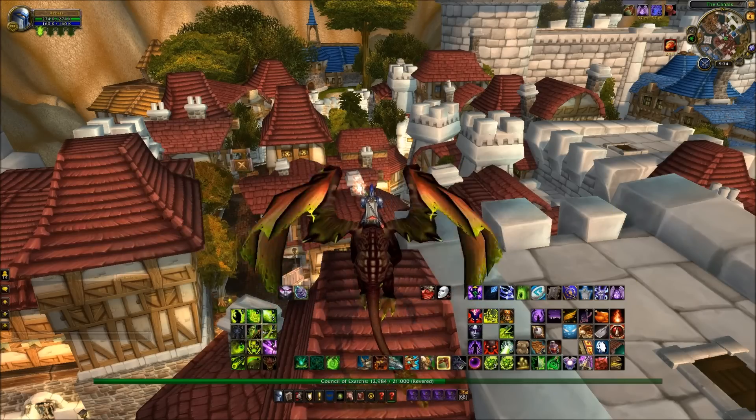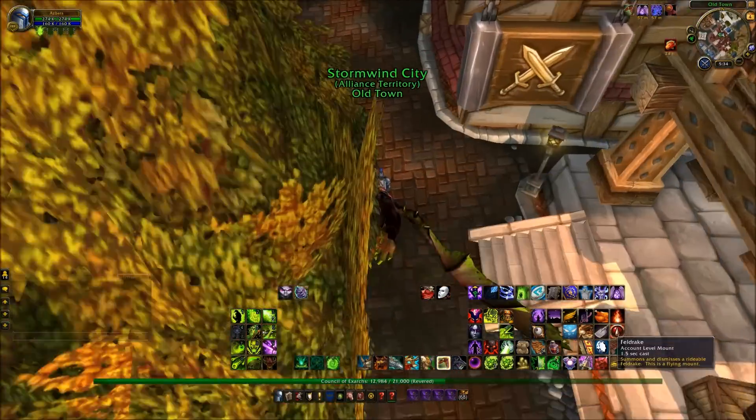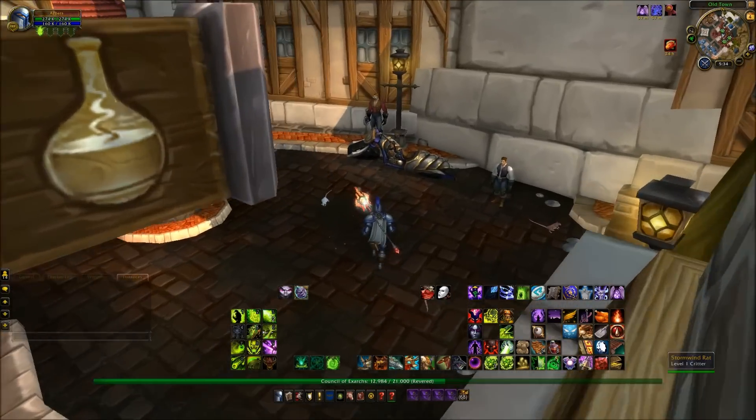Hi everybody, it's Az here from Heel vs Babyface on the live servers for Warlords of Draenor. It feels weird flying — and not necessarily in a 'I miss you' kind of way, just weird.